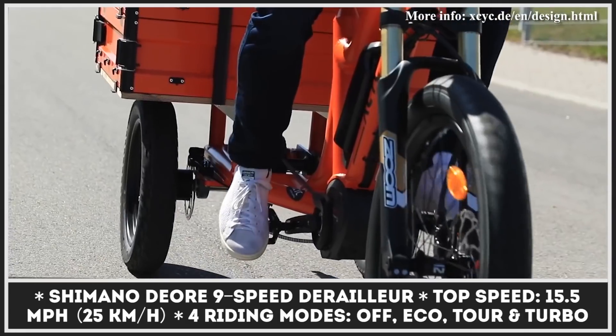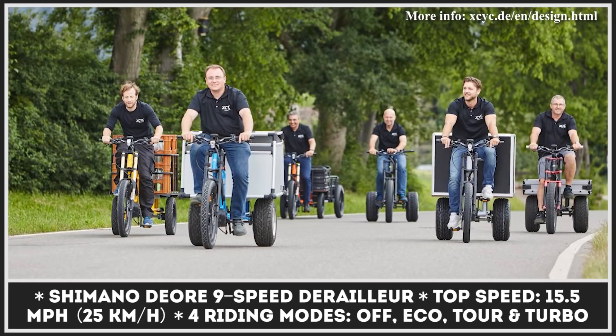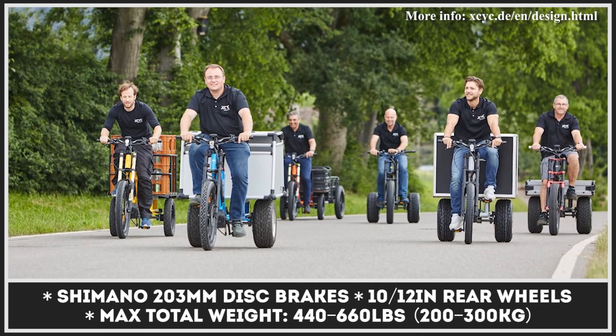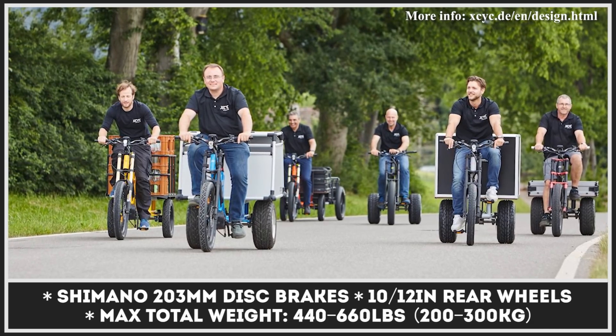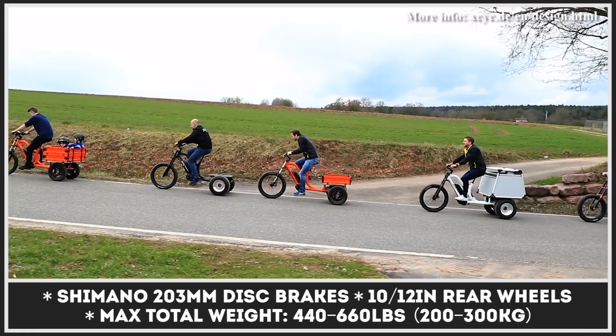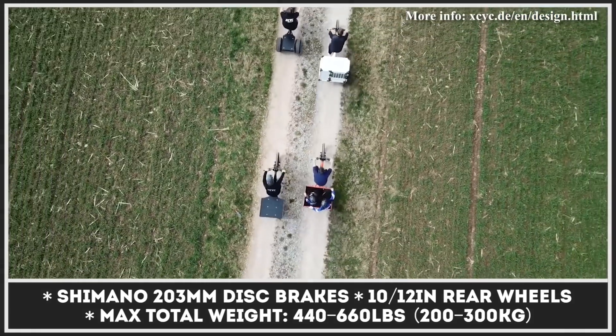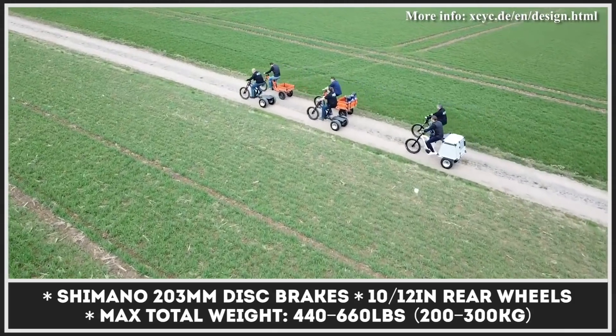The most capable model in the mix is the Work 2.0, since it has a max total weight of 660 pounds and can transport European pallet-size cargo. All pickup bikes pack high-quality equipment, including a 250-watt Bosch CX Performance motor, a 500-watt-hour battery pack, plus a Shimano 9-speed gearbox and brakes.